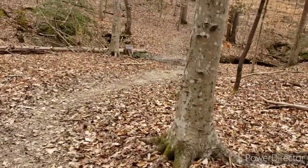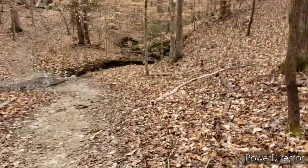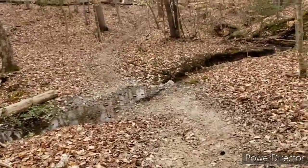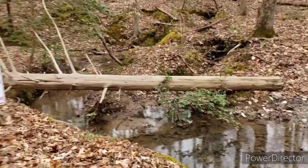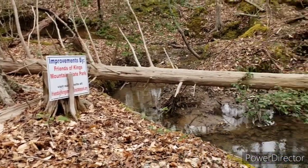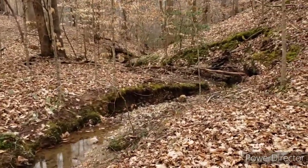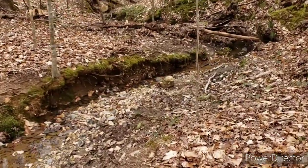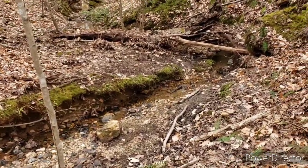I was wondering what this sign was down here — it says improvements made by Friends of Kings Mountain State Park. So maybe that's who I need to get in touch with about the cemetery. This is cool — I like creeks and stuff.